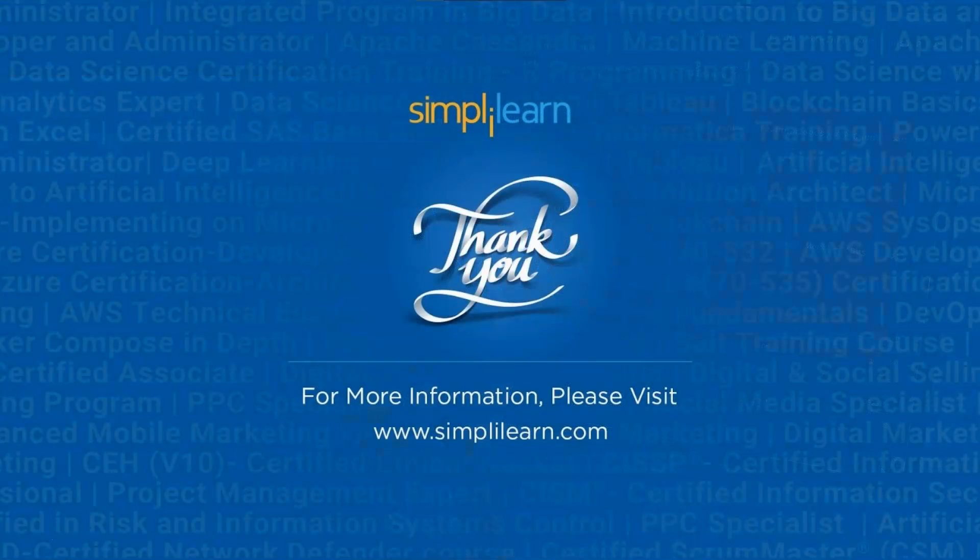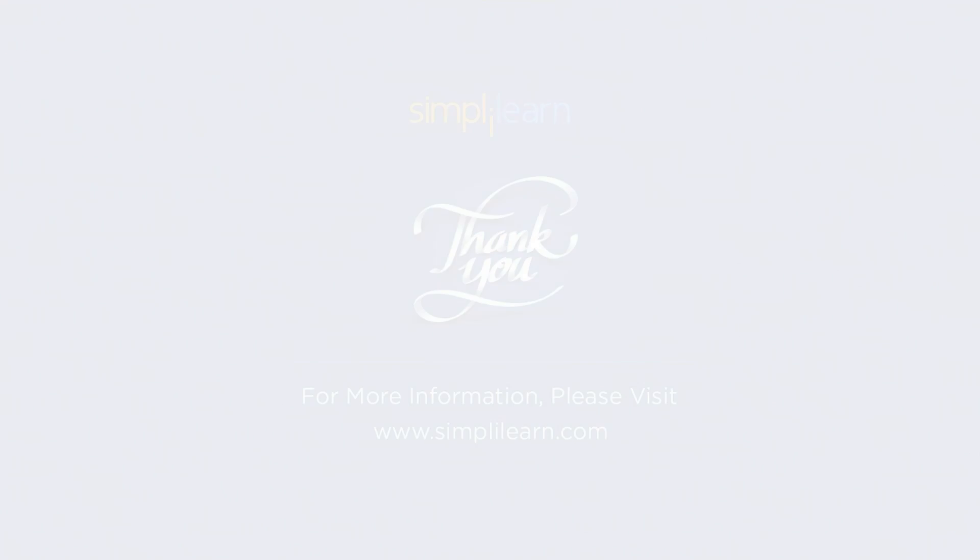Thank you so much for watching our video. If you have any questions or queries regarding the topic, please leave your questions in the comment section and we will get back to you as soon as possible. Subscribe to our channel and click the bell icon so that you never miss an update from us.